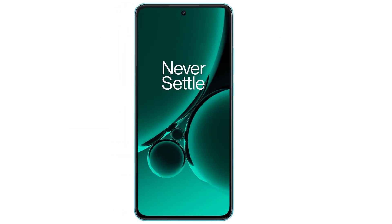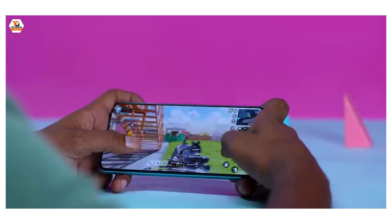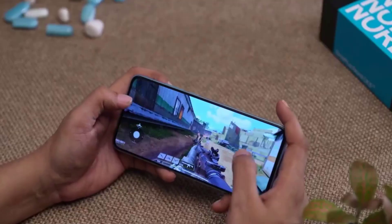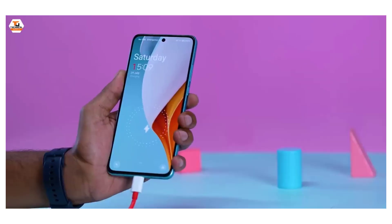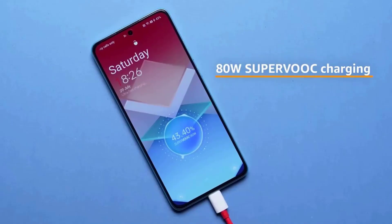OnePlus Nord CE 3 5G is powered by an Octa-Core Snapdragon 782G processor. It comes with 8GB or 12GB of RAM. The OnePlus Nord CE 3 5G runs Android 13 and is powered by a 5000mAh non-removable battery, with support for Super VOOC fast charging.